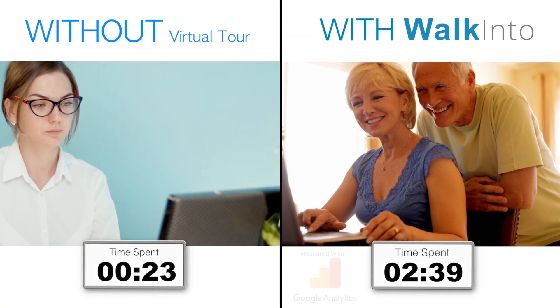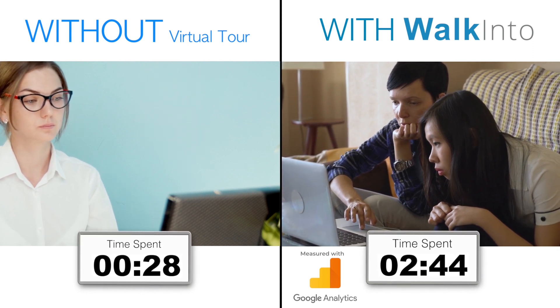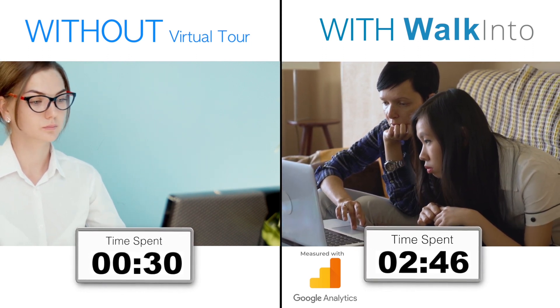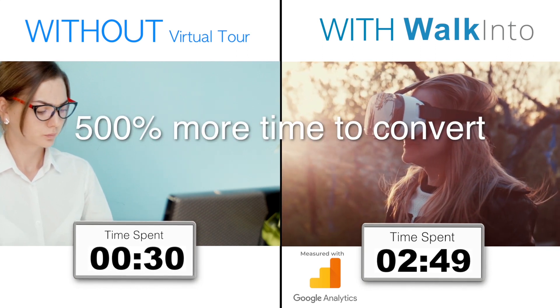Research shows that you have about 30 seconds to gain trust from an online visitor. A walk-in to virtual tour is proven to extend this opportunity to at least 2 minutes and 49 seconds — that's 500% more time to convert.